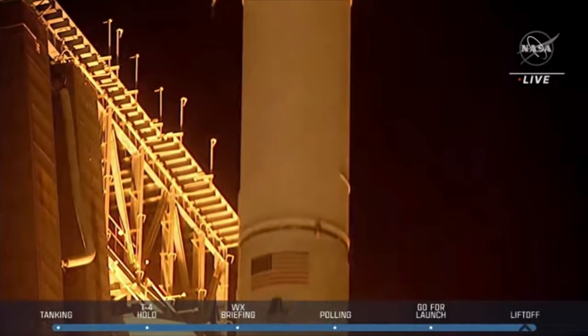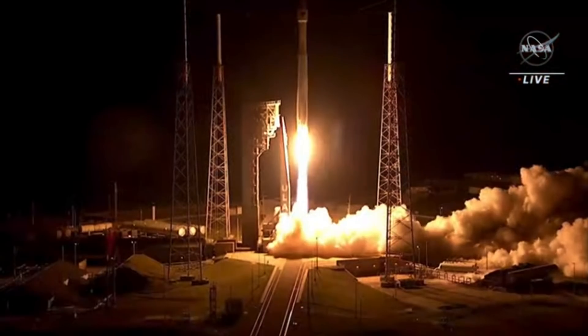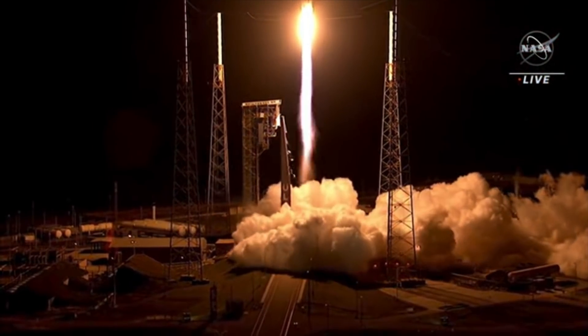Liftoff! Atlas V takes flight, sending Lucy to uncover the fossils of our solar system. Tower clear.